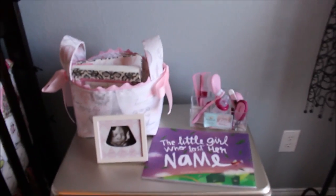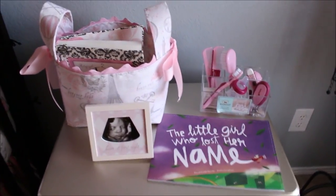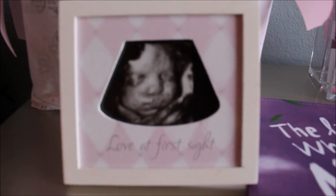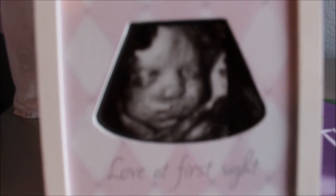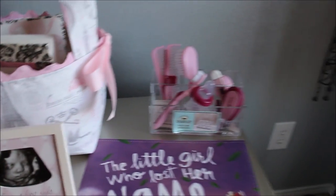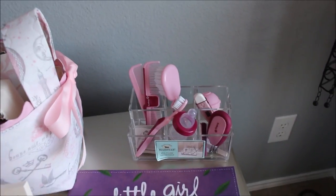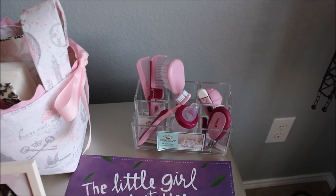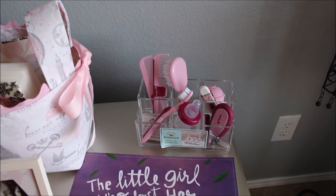Over here she has a basket, and there's a picture of my little angel — we did the 3D ultrasound and she's puckering her lips like she's trying to kiss, which I thought was really cute. These are some of her little toiletries that came in a bag. Of course, once she starts to use things like the toothbrush and all that, we're not going to keep those in her room.